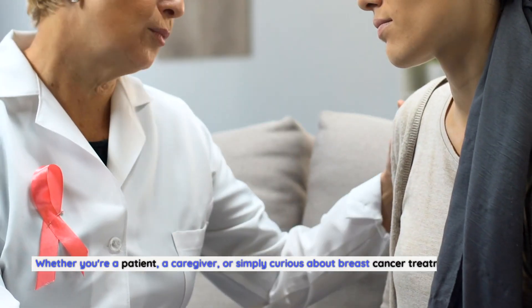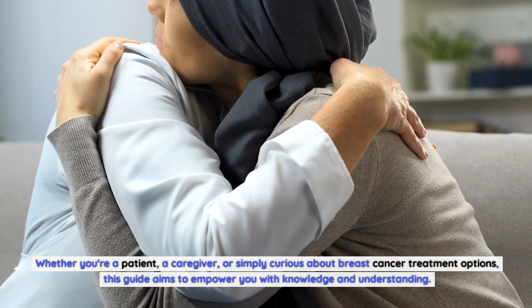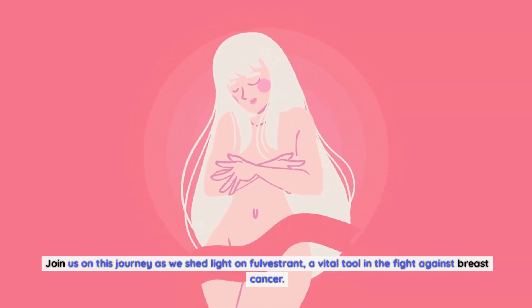Whether you're a patient, a caregiver, or simply curious about breast cancer treatment options, this guide aims to empower you with knowledge and understanding. Join us on this journey as we shed light on Fulvestrant, a vital tool in the fight against breast cancer.